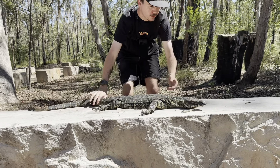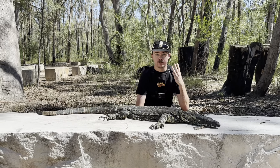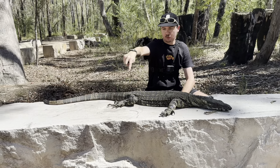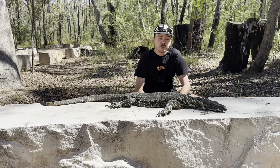Predators these guys have to watch out for are mostly other monitor lizards — a baby one of these will get eaten by a big fella like this one. These guys also often fall prey to birds of prey, feral cats, foxes, and dingoes.